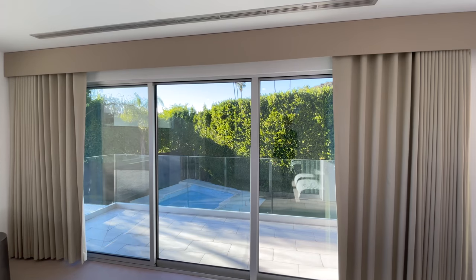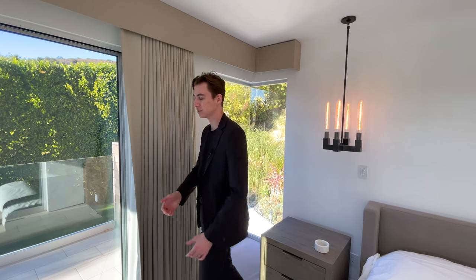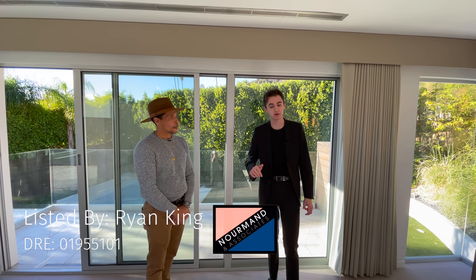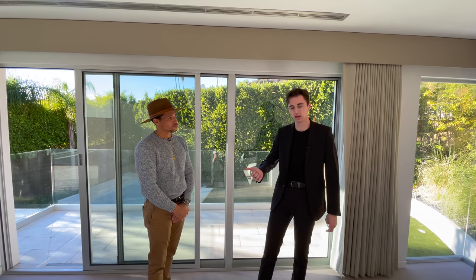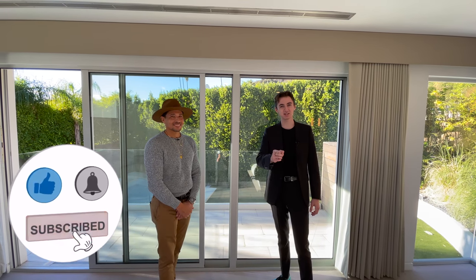One final feature in the master: the floor-to-ceiling glass window bringing in natural light looking out to the plant life. Auto shades can black out all the natural light — perfect for a midday nap. Thanks to Ryan for letting us tour this amazing property. All his contact info and social media will be in the description below. Like, subscribe, and comment — see you in the next one.